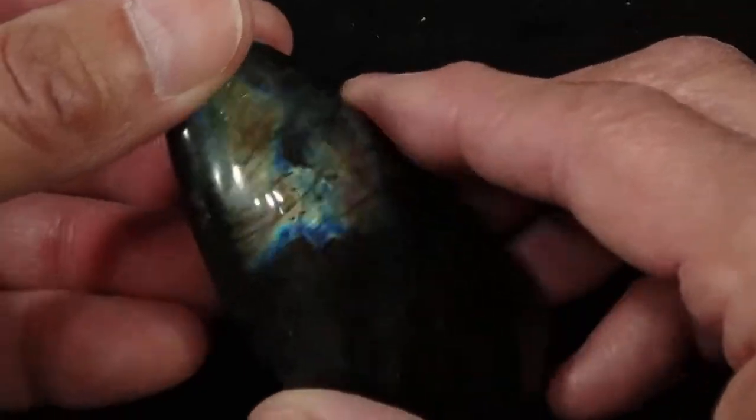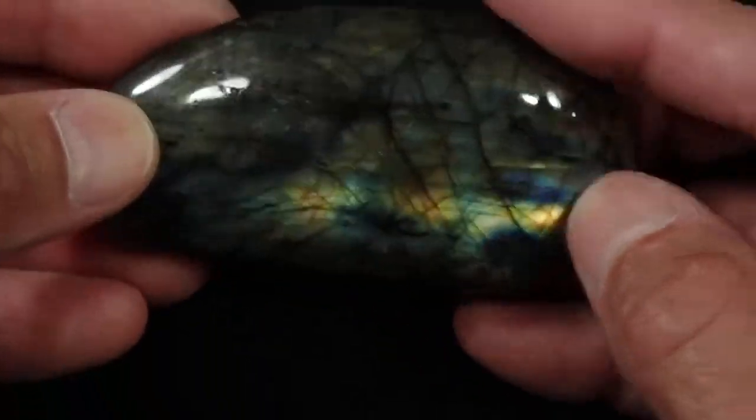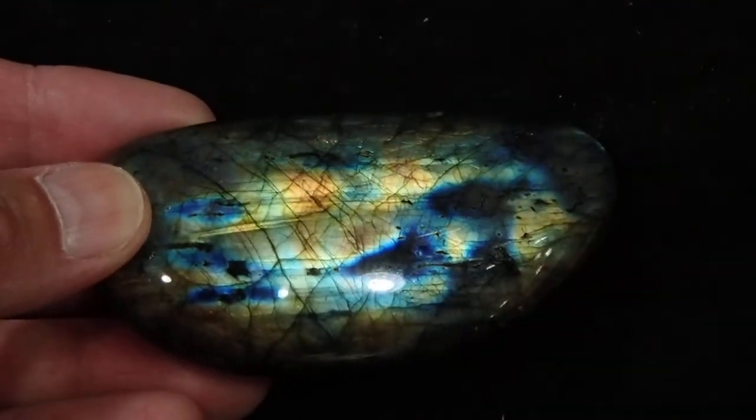So again, this is our Labradorite Palmstone number 27. It's a real pretty stone. I think you'd really enjoy having this one.